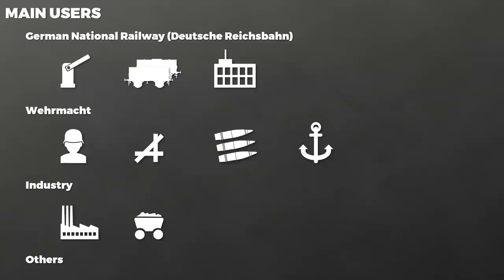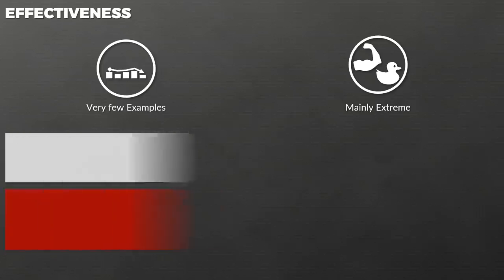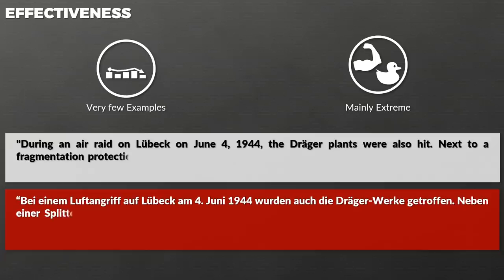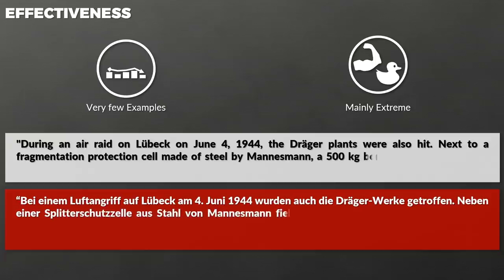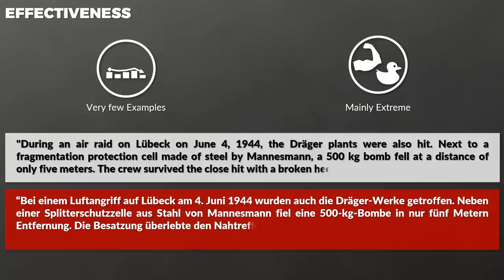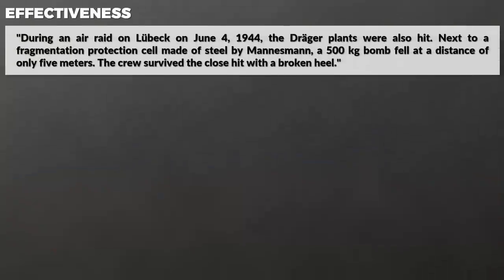The author estimates that probably more than 10,000 were built during the war, which raises the question of effectiveness. There are very few examples mentioned and they range from one extreme to the other. During an air raid on Lübeck on June 4, 1944, the Drega plants were also hit. Next to a fragmentation protection cell made of steel by Mannesmann, a 500 kg bomb fell at a distance of only 5 m. The crew survived the close hit with a broken heel.